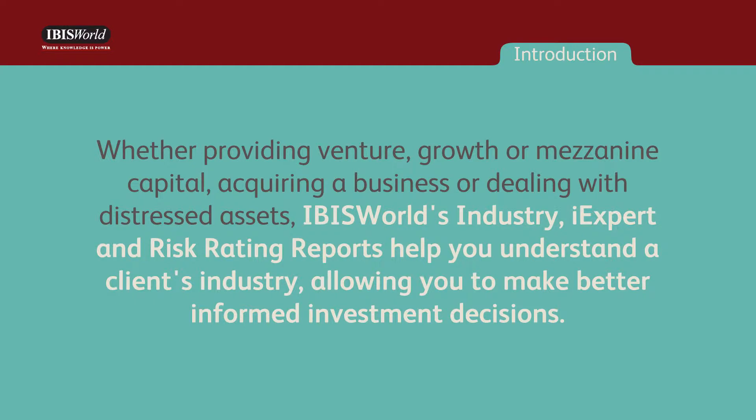IBISWorld's industry, iExpert, and risk rating reports help you understand a client's industry, allowing you to make better informed investment decisions.